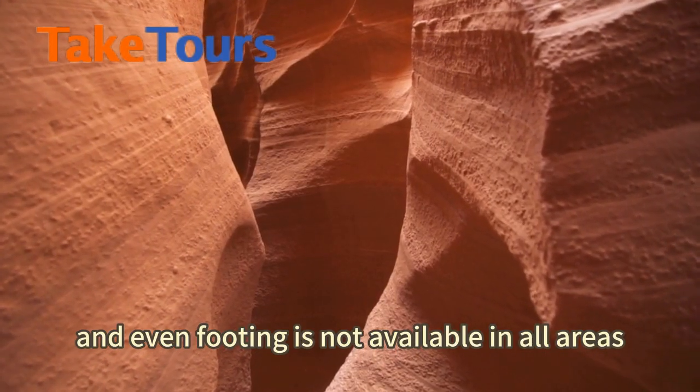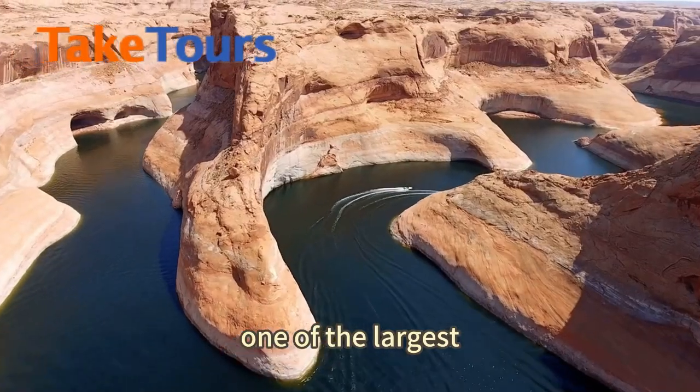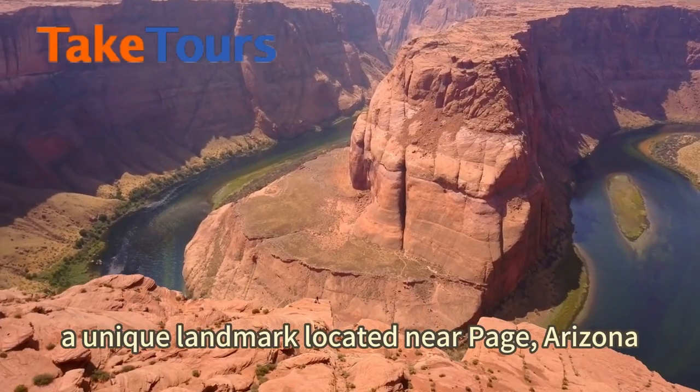Today we will explore the Lower Antelope Canyon, which is longer and narrower in spots, and secure footing is not available in all areas. After visiting, we will head over to Lake Powell, one of the largest man-made reservoirs in the United States. Next on our itinerary is Horseshoe Bend, a unique landmark located near Page, Arizona.